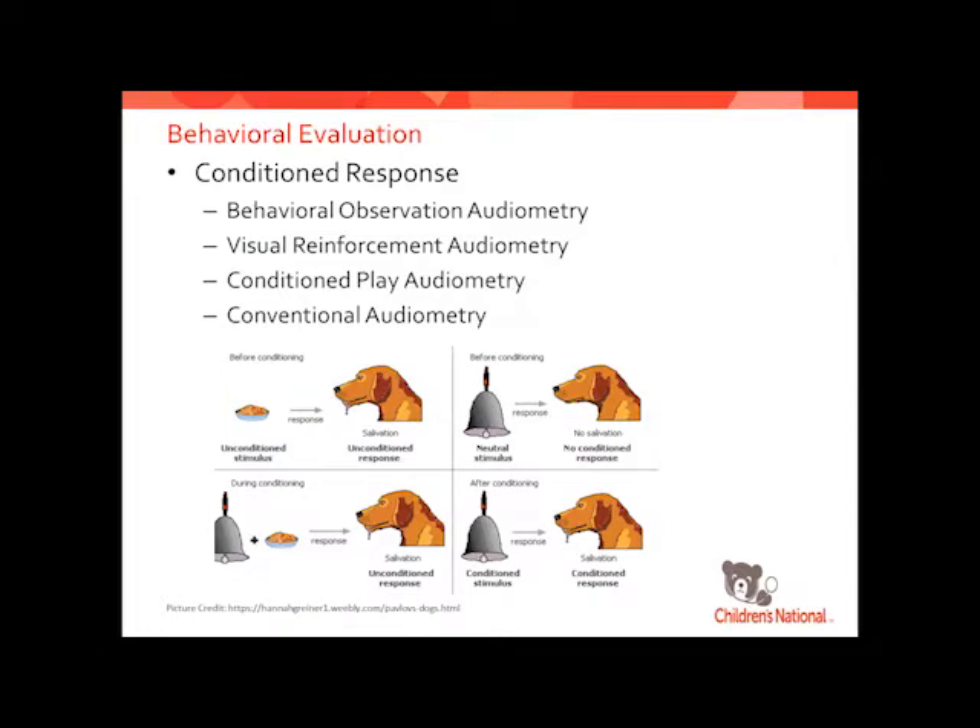Our gold standard of testing is really behavioral evaluations. The ABRs are great, and especially below six months we rely on them — we have to, we have nothing else. But it doesn't give us cortical function; it only goes up to the level of the brainstem. We really don't know what the child is doing with that sound above the brainstem, and can't prove they're actually processing it. That's where behavioral evaluations come in — the child has to hear the sound, it has to go all the way up to the brain, and be processed for them to give us a response.